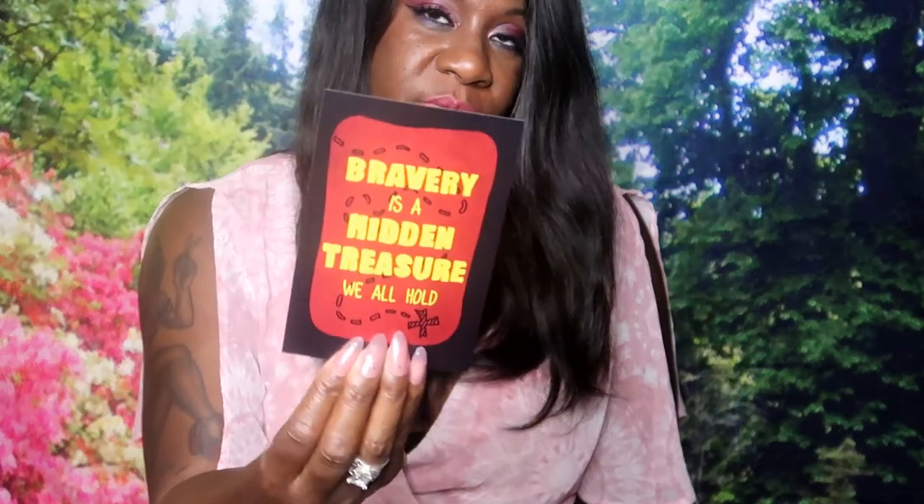It says 'Fearless Witch' and it looks like some postcards - like a collection of postcards. 'Impossible things take courage and a little magic' - that's another postcard. This one says 'Courage.' 'Bravery is a hidden treasure we all hold' - that's another postcard. So it's a set of cute postcards that come in a little envelope. That's really cute and different!